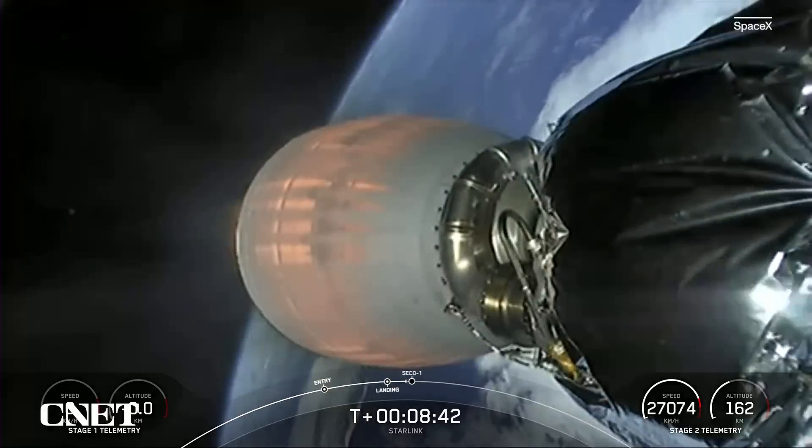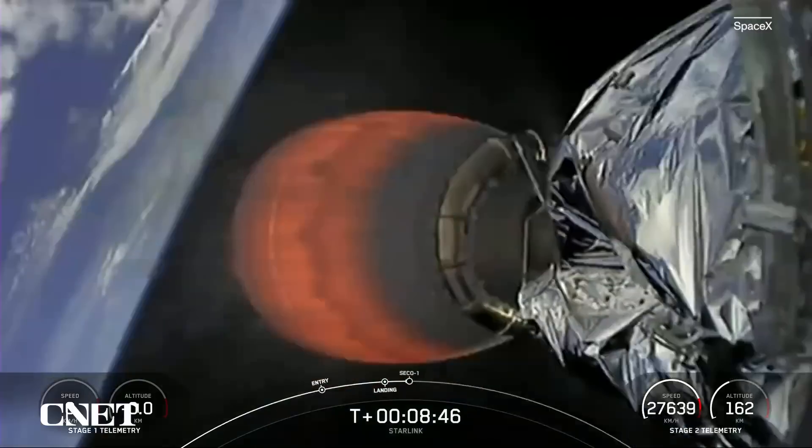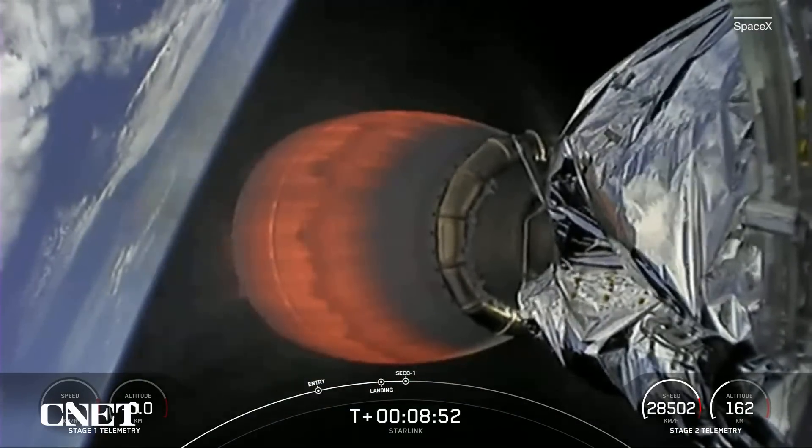This marks the 57th first stage landing on this particular drone ship, Of Course I Still Love You, and the 56th overall Starlink mission landing and 36th launch of the year.